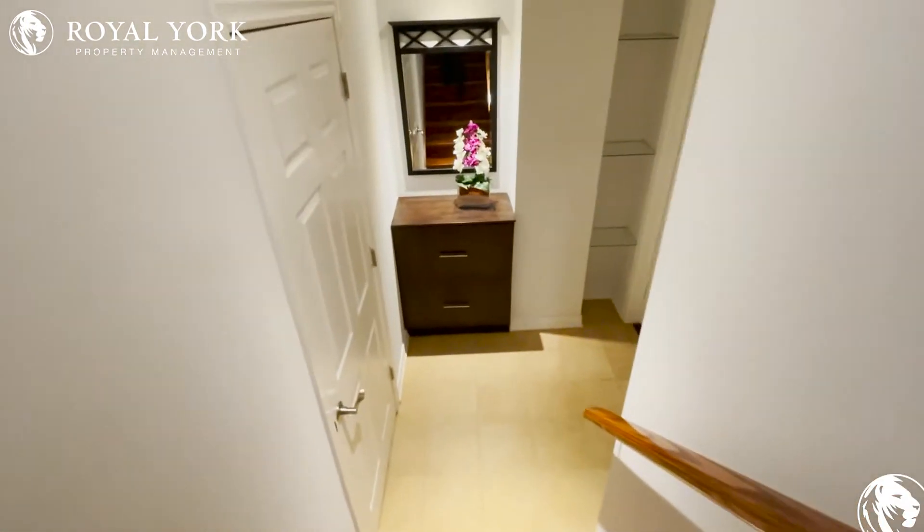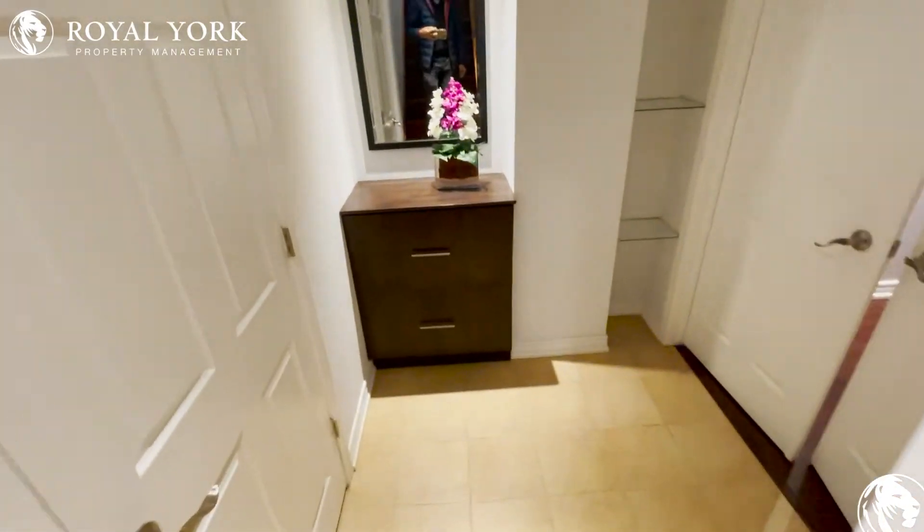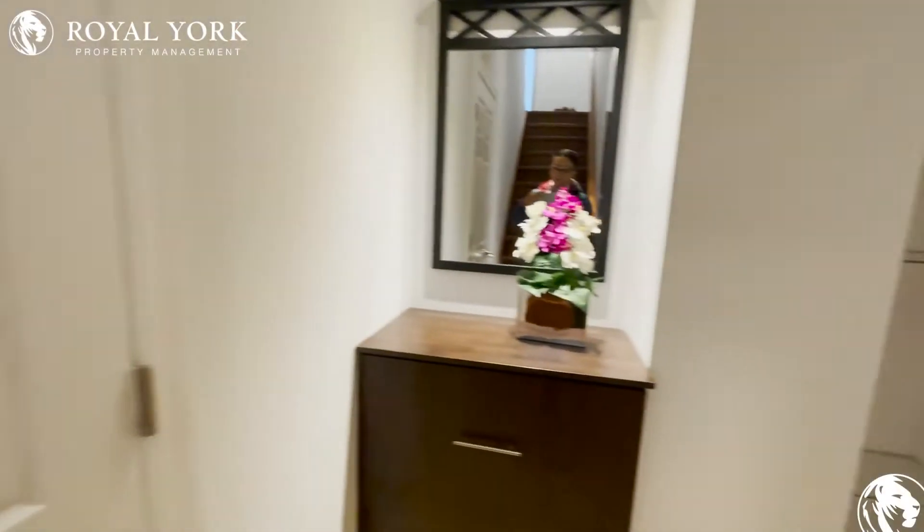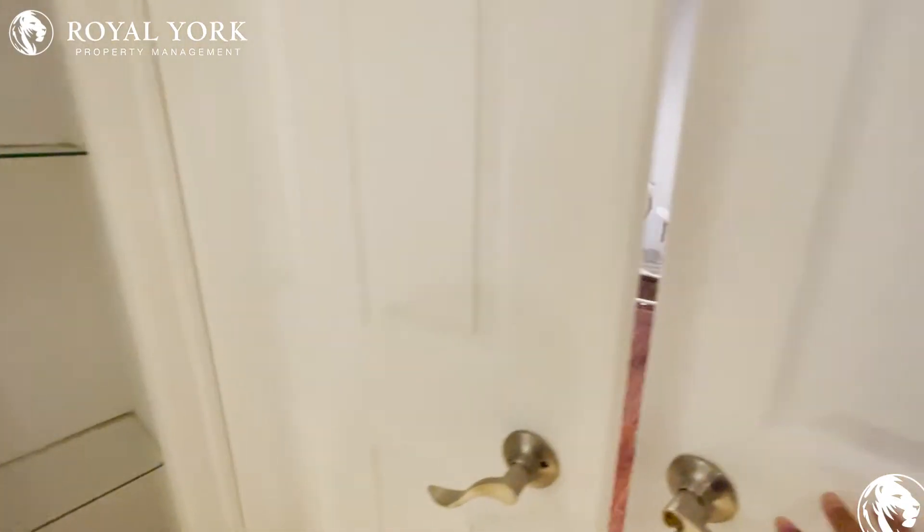As soon as we walk down to the basement, on our left-hand side is where the laundry room is. It's a shared laundry. There are also cabinet storage to use here.